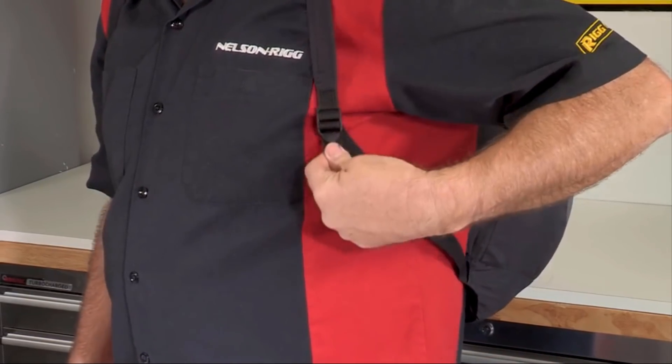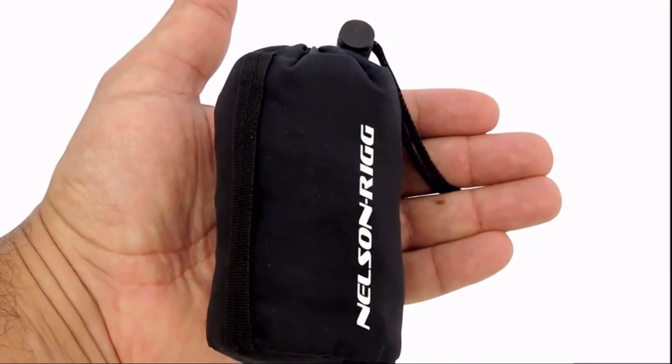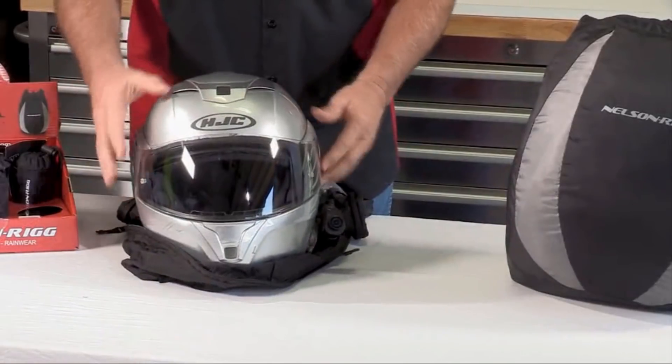Adjustable shoulder straps conform for comfort, even when wearing thicker clothing or jackets. This product packs small enough to fit in the palm of your hand, yet is large enough to carry a full-face motorcycle helmet.